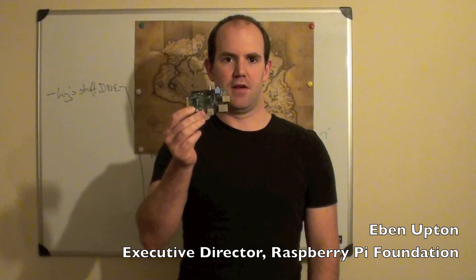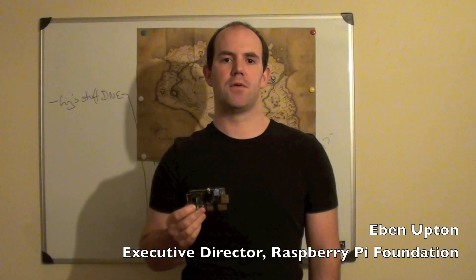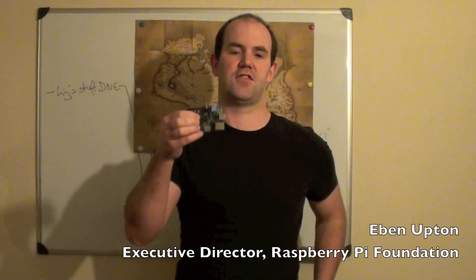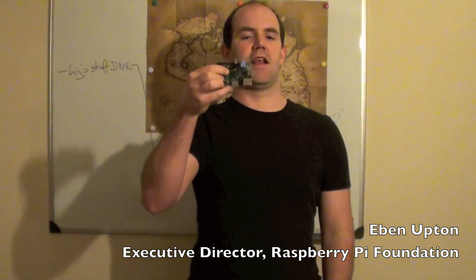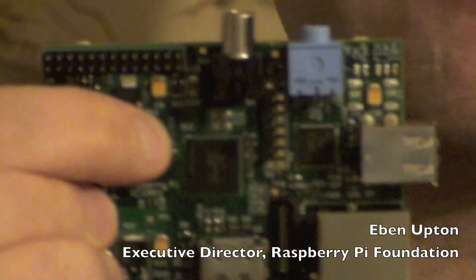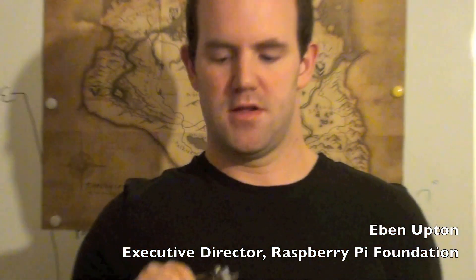I want to point out a couple of little things about this board and ways in which this board differs from the final device that we're going to ship. One difference is a tiny, probably invisible to you, little hand modification made to this to address an issue that we've found with the PCB design. We've gone through and hand modded our entire supply of beta boards.